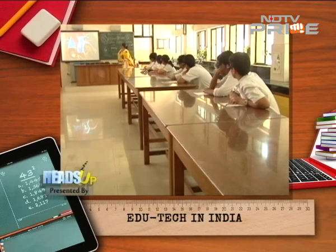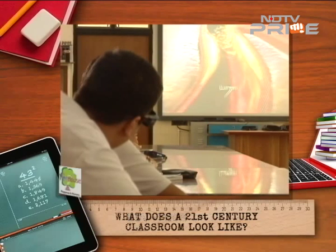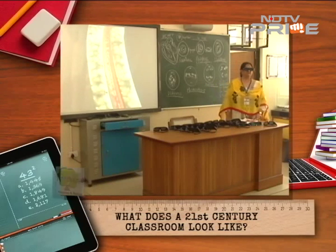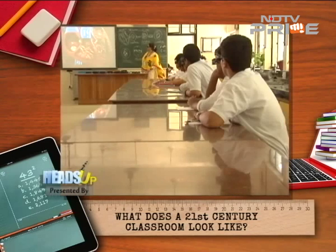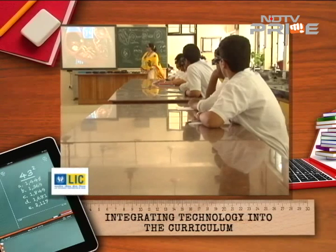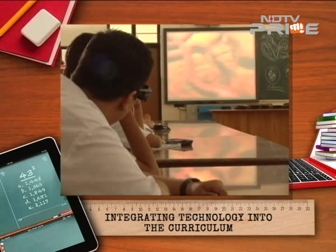Classrooms like this at Bal Bharti school in Delhi extend and push through the boundaries of what teaching is. Teachers are trained, skilled, and highly equipped to handle new technological devices that have been put in the classrooms, making learning for students significantly more fun, interactive, and interesting.